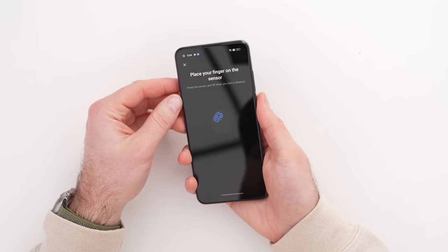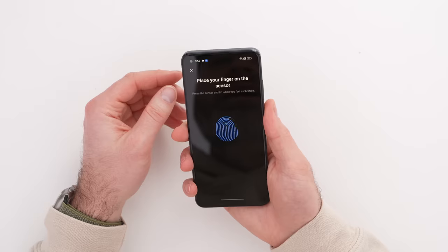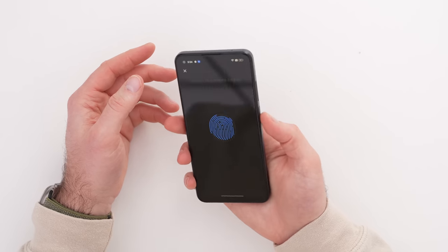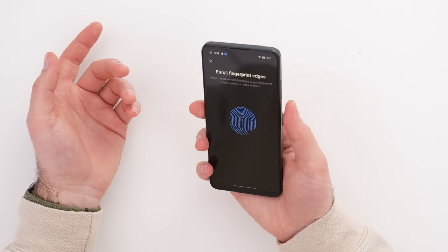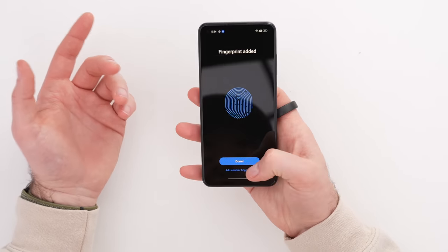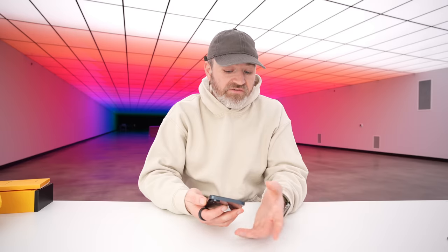The fingerprint scanner is on the side, which I never minded. In-display is a bit more sci-fi fun, but this is where your thumb naturally sits and it just kind of works. They also have face unlock.